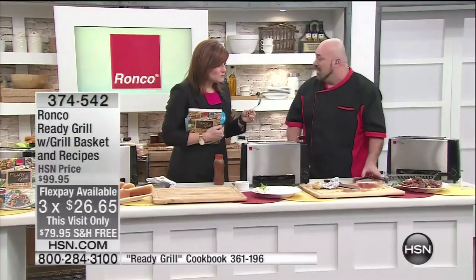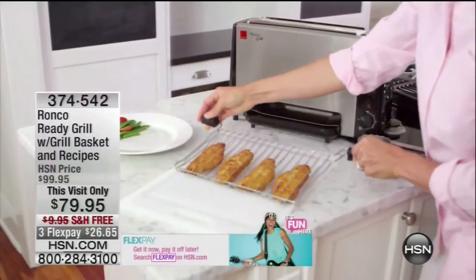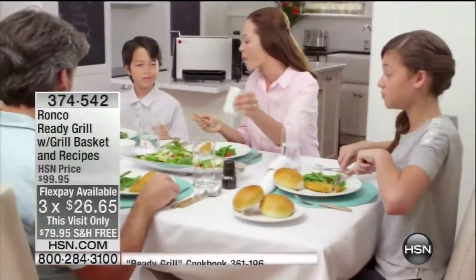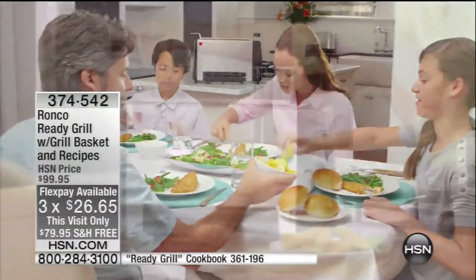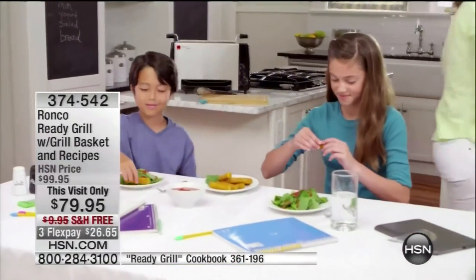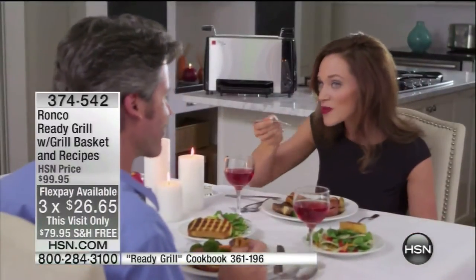With free shipping and handling — that's a $10 savings — plus a $20 savings for this visit-only pricing, you're saving $30 between the price reduction and free shipping. Plus, three flexible payments of $26.65. You can do entire meals in this for breakfast, lunch, or dinner. You cook faster, more efficiently. You're not heating up the entire house with your stove, and your food is not sitting in all that grease.